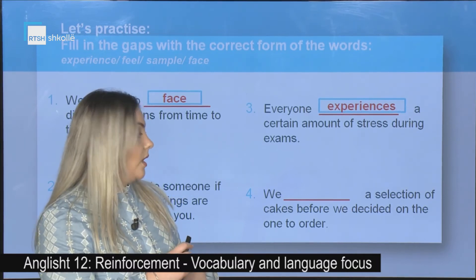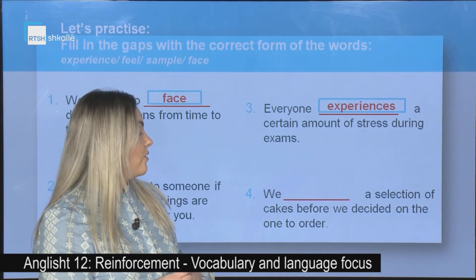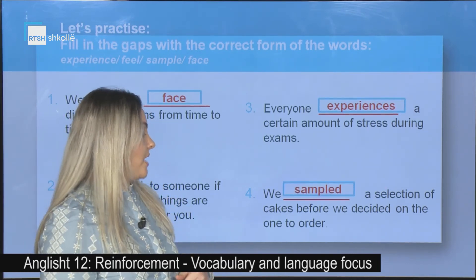The last one: We _____ a selection of cakes before we decided on the one to order. The correct answer is: we sampled a selection of cakes.